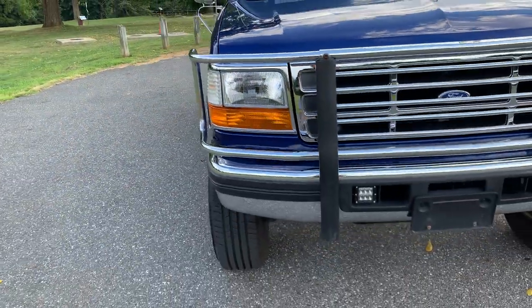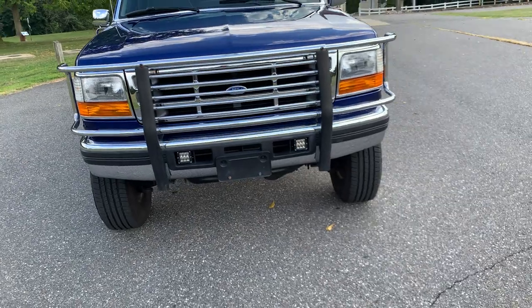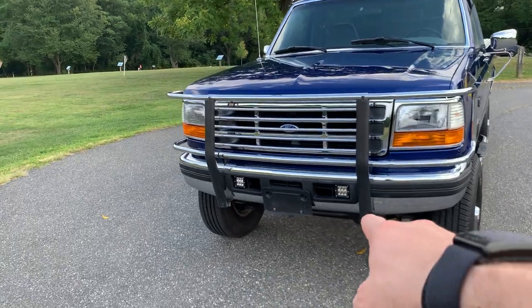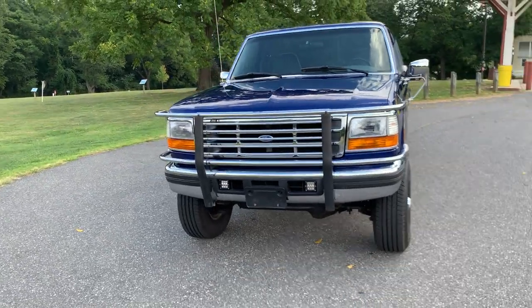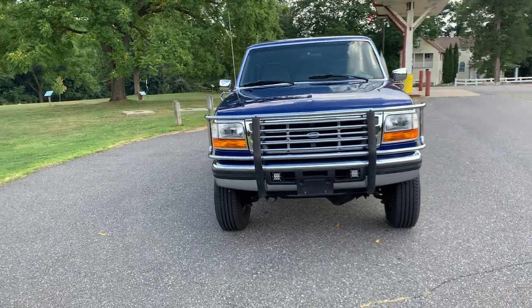We put new headlamps on — they were just starting to go and I don't like just cleaning them up; I think getting a new set looks great. The lights down on the bottom don't work — there's a switch for them in the cab but they do not work; I'm not sure if they're just out or not.